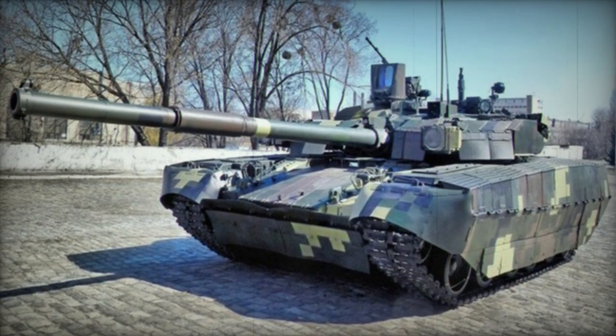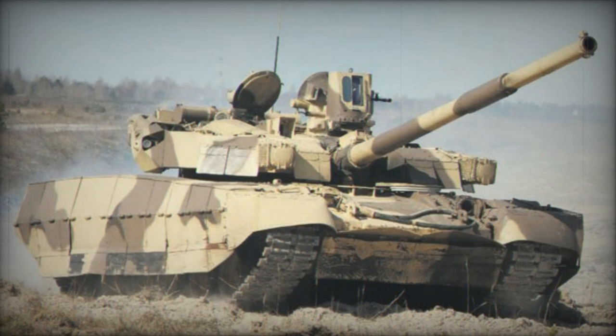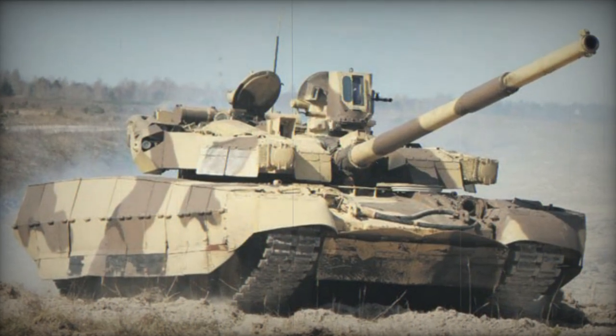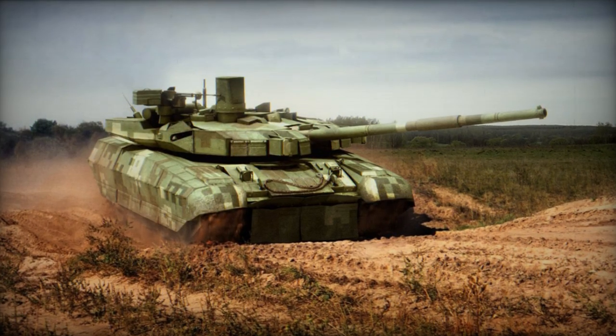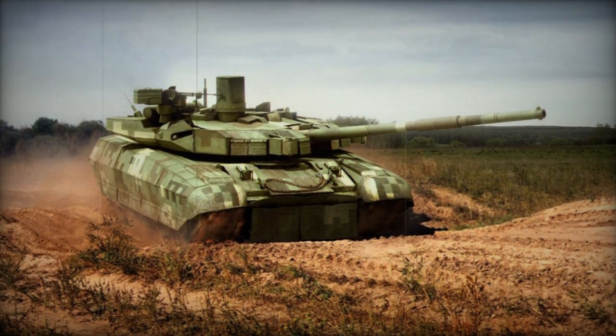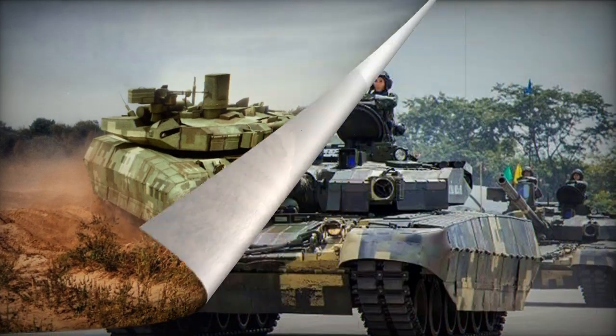The Oplot-M MBT is equipped with the Duplet NAS-2 Integrated Explosive Reactive Armor (ERA), a new generation armor designed to counter tandem warheads. It is asserted to outperform the Russian Contact-5 ERA armor. The protection for hull sides has also been upgraded.